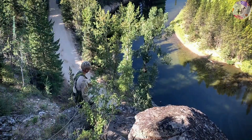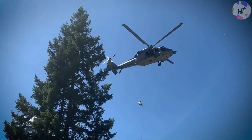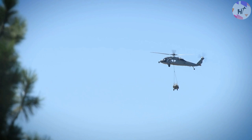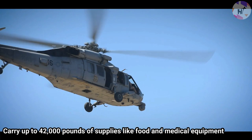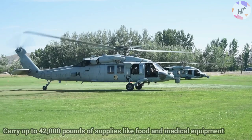During widespread catastrophes like hurricanes, by flying Lockheed Martin C-130H Hercules aircraft in various configurations, the Air National Guard can also be called upon to assist impacted areas. These aircraft can carry up to 42,000 pounds of supplies like food and medical equipment when configured for cargo. The C-130H can also be converted as a transport aircraft to evacuate up to 90 rescued persons from unsafe areas and emergencies involving large numbers of people.